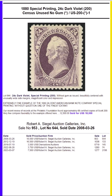Hi, this is Tom Drogan. We're continuing through the 1880 special printing. Today we're on the 24-cent dark violet, catalog number 200.